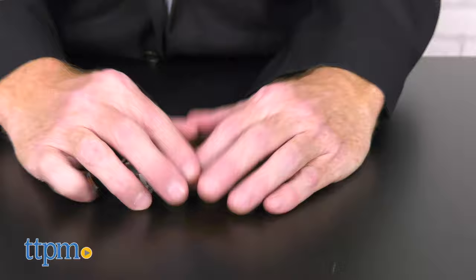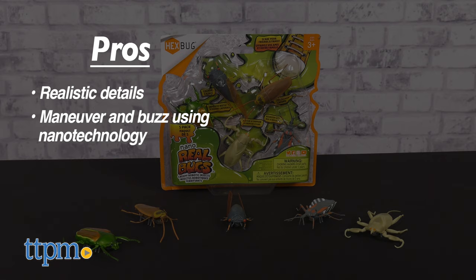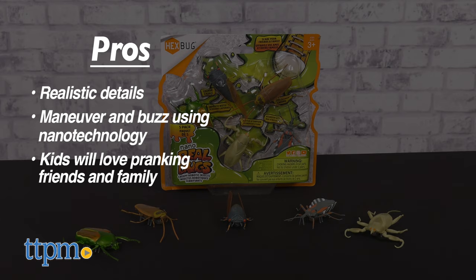What do you think of these real bugs? Let us know in the comments below. To recap, these five creepy crawlers feature realistic details, they maneuver and buzz using nano technology, and kids will love pranking friends and family with any or all of these creatures.